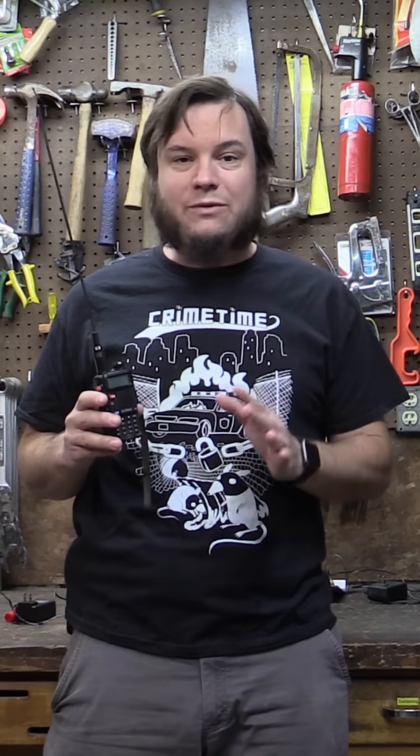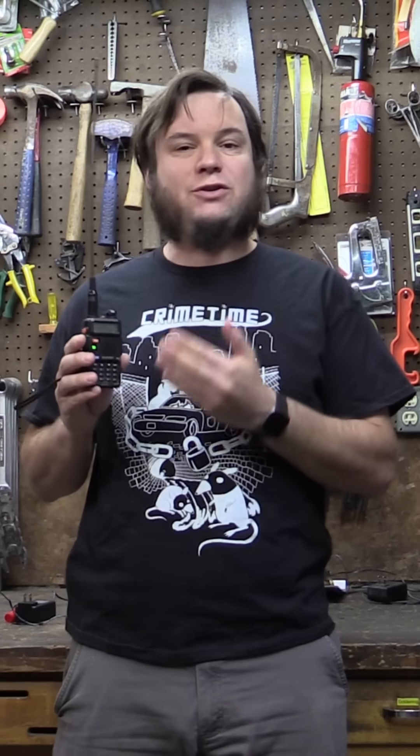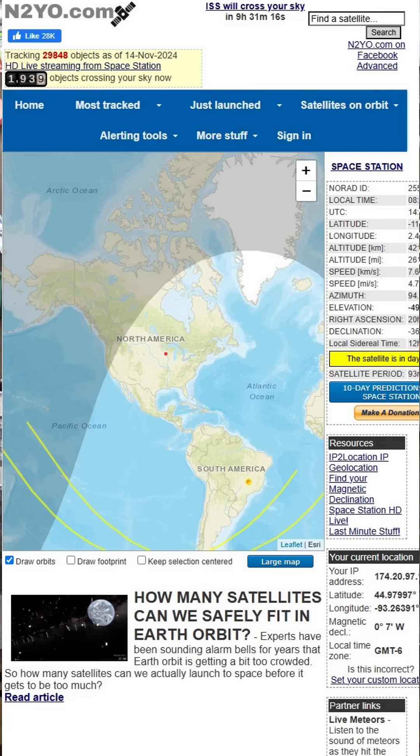The great thing about this experiment is you don't need any fancy equipment to hear it, you don't need much to decode the images. All you need is a cheap VHF handheld radio like this and your cell phone. You just tune your radio to 145.8 megahertz, wait for an International Space Station pass, and you can look those up on websites like intoyo.com.